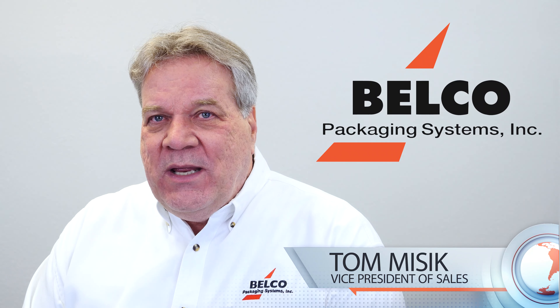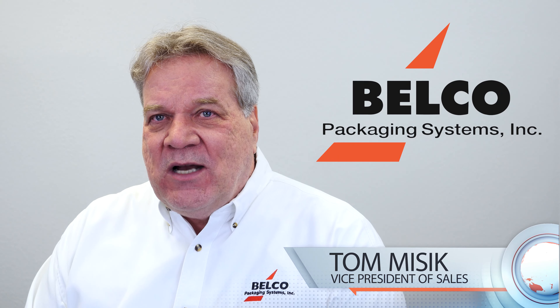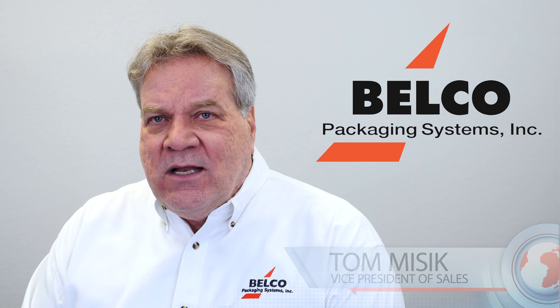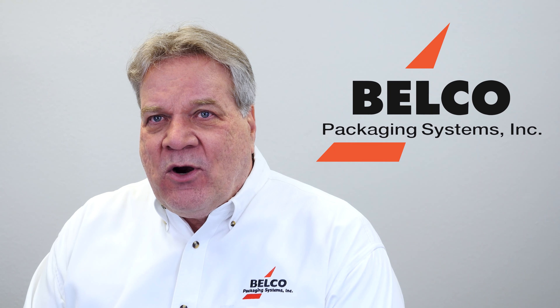Hello, I'm Mike Missick, President of Belco Packaging Systems. For over 60 years, Belco has been manufacturing packaging equipment to help our customers with their production needs.